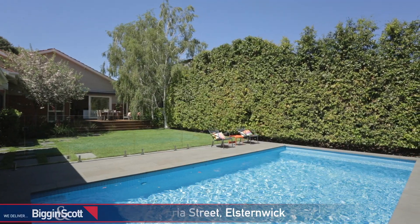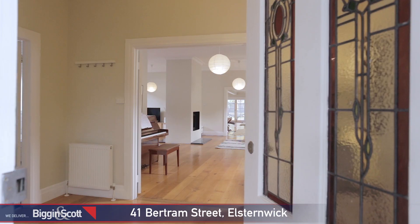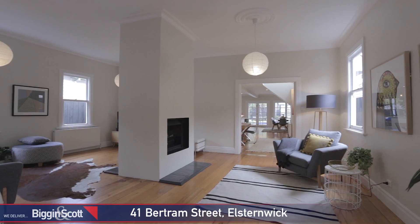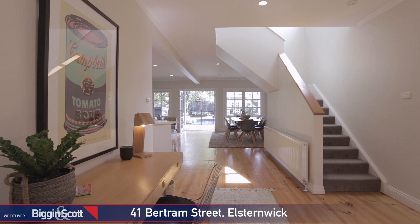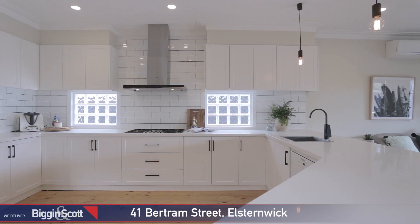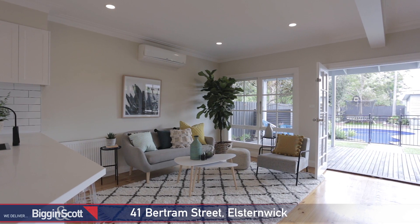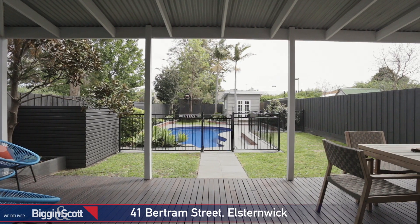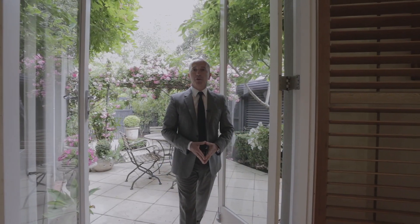This is an opportunity too good to miss. Just around the corner, close to Gardendale Park, 41 Bertram Street, Elstonwick is perfect in every way. Set on a deep garden allotment of 650 square metres, this renovated three bedroom, two bathroom home is ready for the next chapter. Living spaces flooded in natural light, a stunning family kitchen, loads of period character and the right amount of modern amenity make this home absolutely delightful.